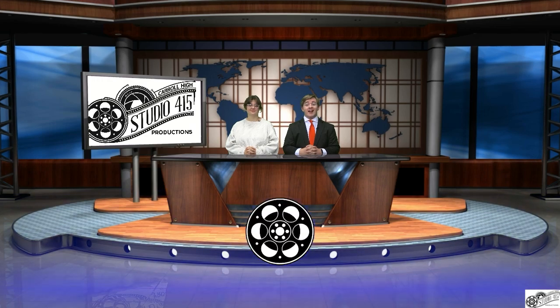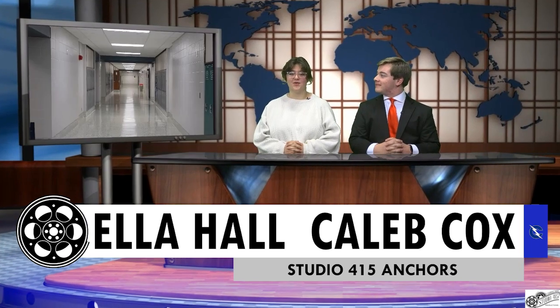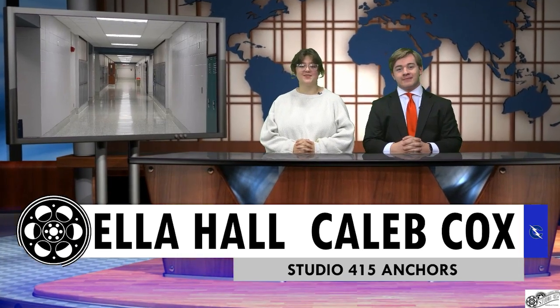Welcome to Studio 415. I'm Caleb Cox. And I'm Ella Hall. There have been many changes to the hallways of Carroll High School, but with these new additions, the school has been catching the eyes of many students. Studio 415 reporter Sasha Sedonova joins us in the studio to tell us more about this story.